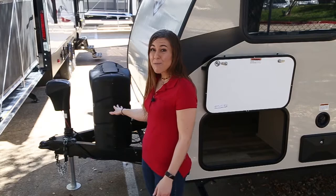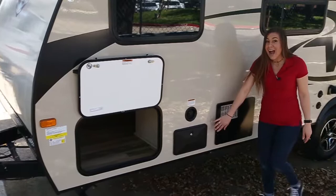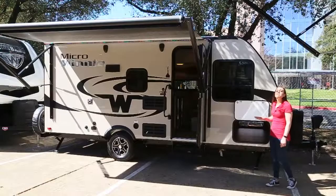It may be small, but it's still loaded with features like the power front jack, propane covers, rock guard, pass-through storage, exterior shower, cable hookups, and upgraded tires, plus an LP quick connect.